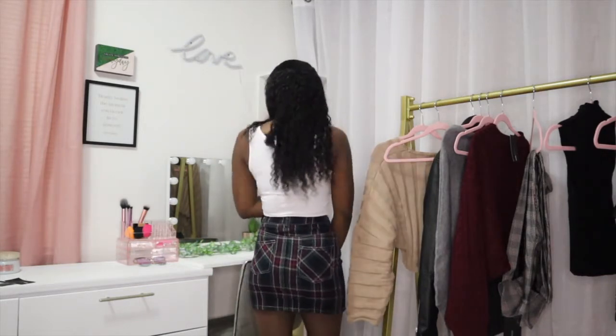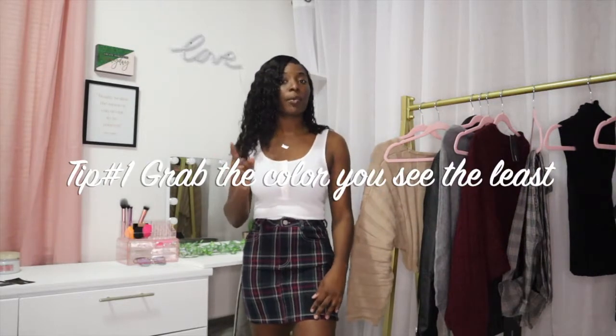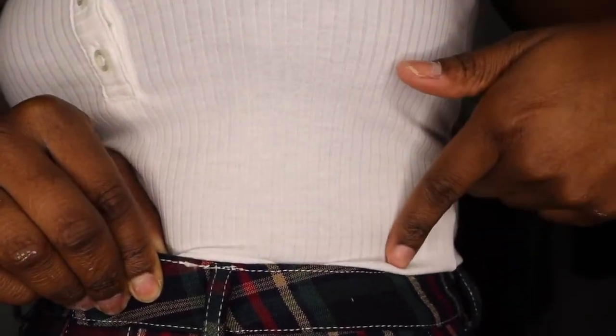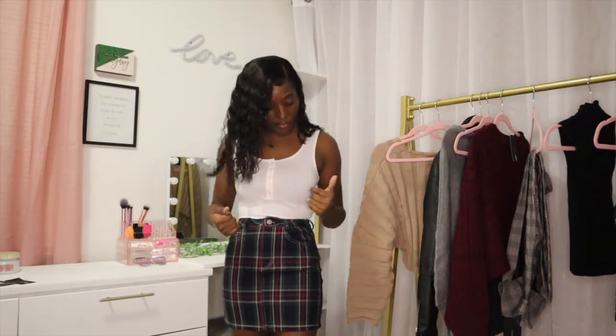So this is the first outfit — I have on this rib white tee with this plaid mini skirt. I got this skirt in an extra small and the top is in a small. I will link everything down below. My first tip for styling plaids is to grab the color that you see the least. In this skirt you can see it has white stitching, so I wanted to bring out that color — that's why a white t-shirt or white tank top is the best for this outfit. You can also style this with a white graphic tee that has maybe a little green, red, or tan in it.